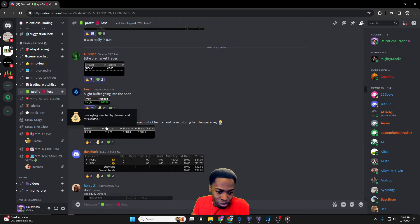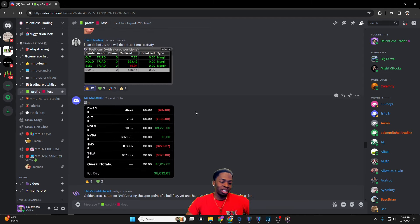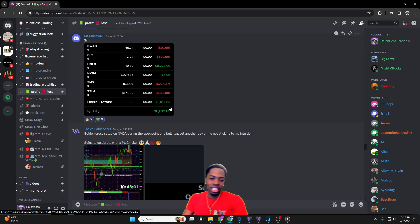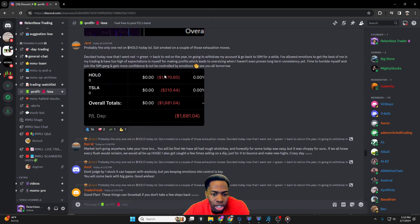Big Steve, can you post your PnL? Marcello, the other mentor, made $8k on the day and $9,200 on HOLO — way to go! Tim, $8,700. Mr. Man in the sim today, paper trading $8k — very solid day and great consistency. I'm looking forward to Mr. Man moving to a real account. It doesn't have to be huge days like this — even if he starts off a little smaller and is killing it, that consistency is all that matters.